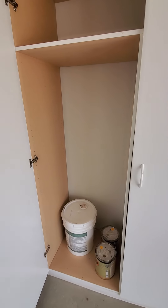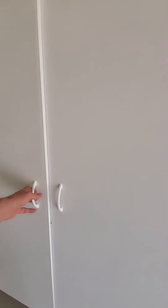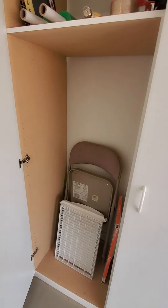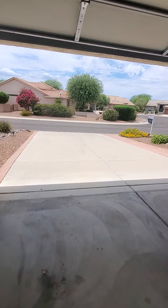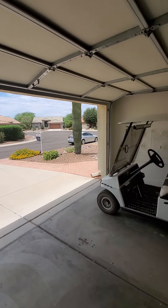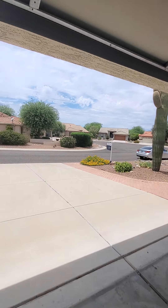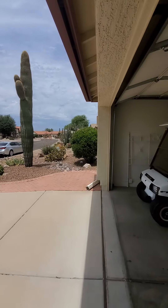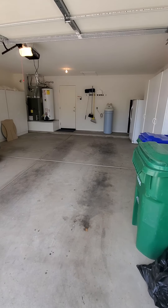Here's the washer and dryer that come with the house — they are both Kenmore Elite units and look to be in good shape. The cabinets in the laundry area are in good shape also.